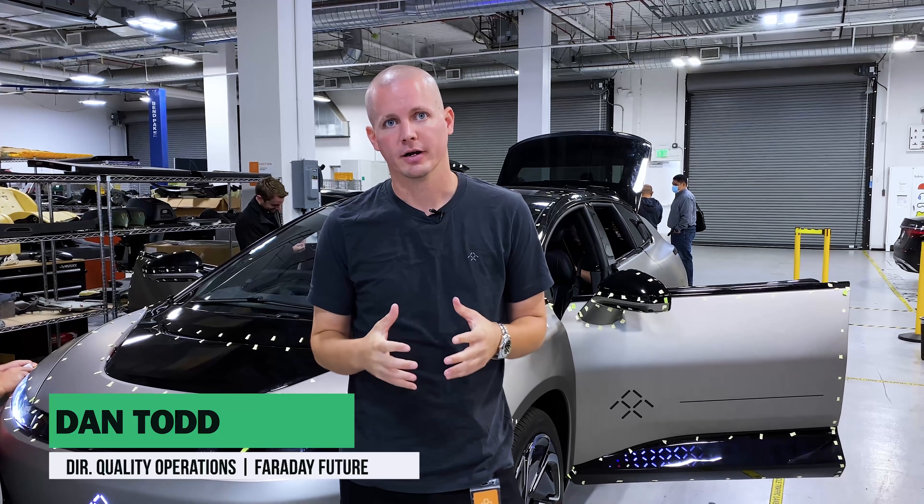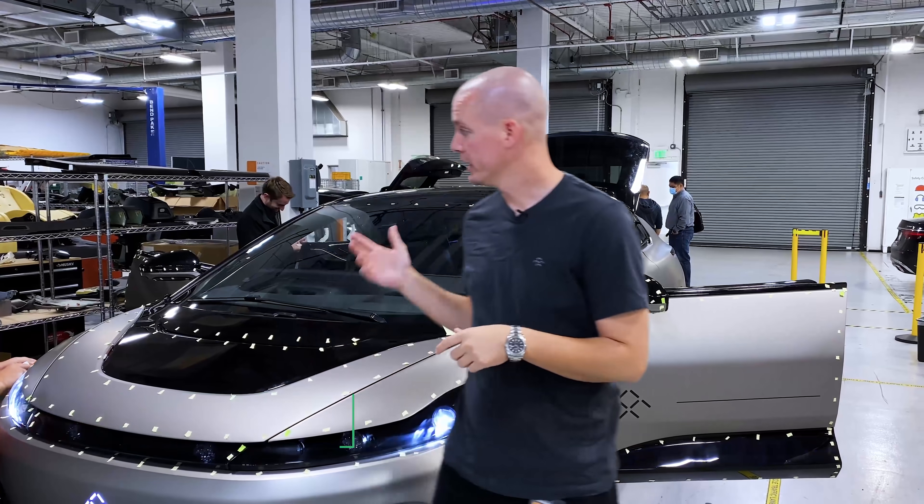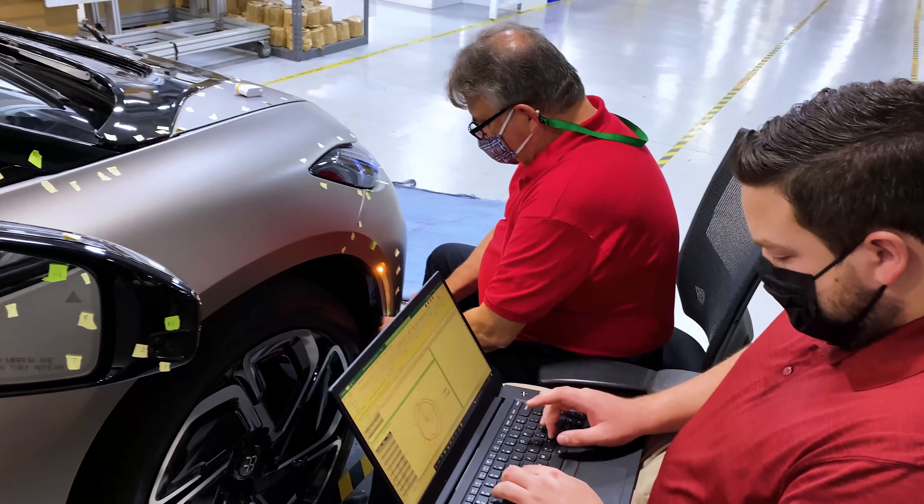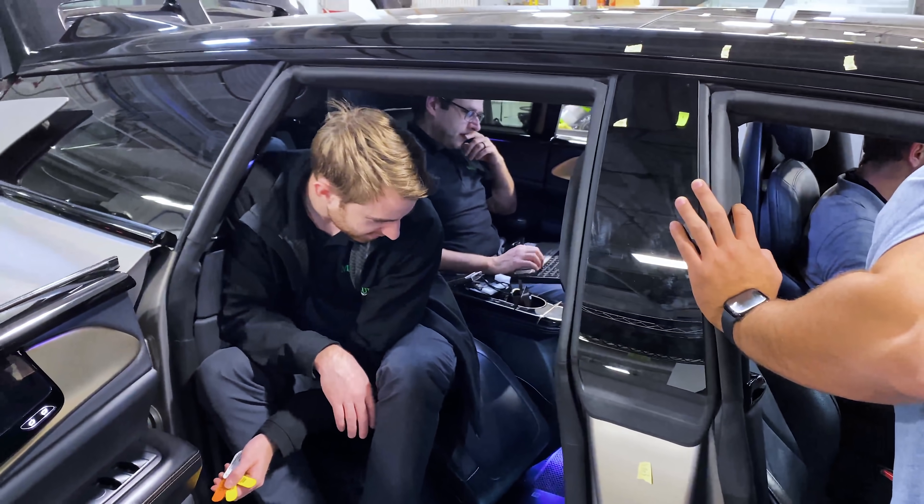Hi, my name is Daniel Todd. I am the Director of Quality Operations here at Faraday Future. We are here with Monroe & Associates. They are doing a benchmark of not just our vehicle — this is an early prototype vehicle — but comparing that to some key competitors for us.